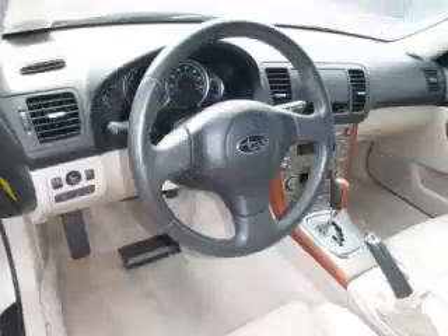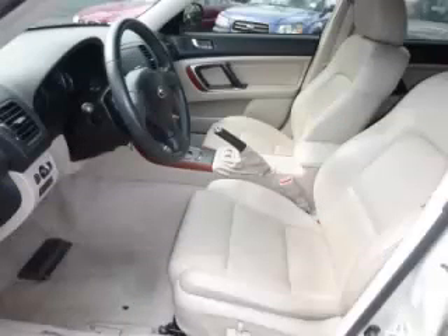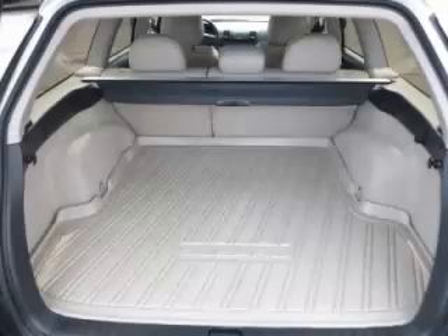Complete with a 2.5 liter four-cylinder engine, top features include tinted windows, dual climate control, heated seats, and roof rack. Are you ready to experience this vehicle for yourself? Then call today to schedule your test drive and remember to ask about our low internet financing.